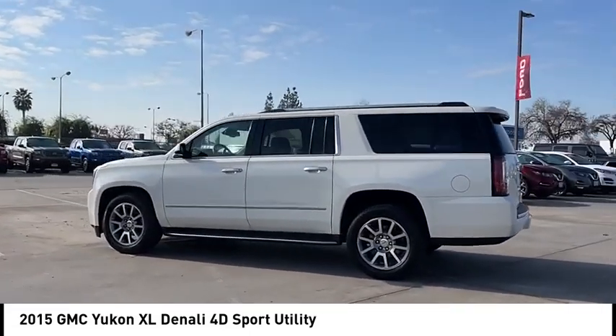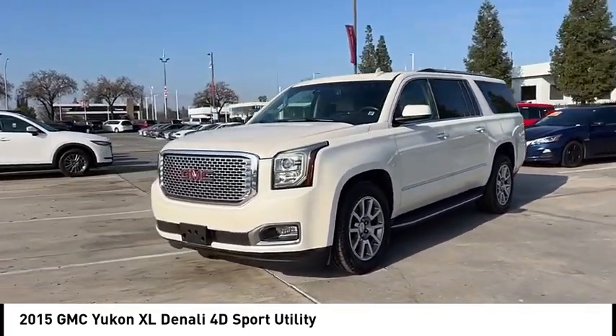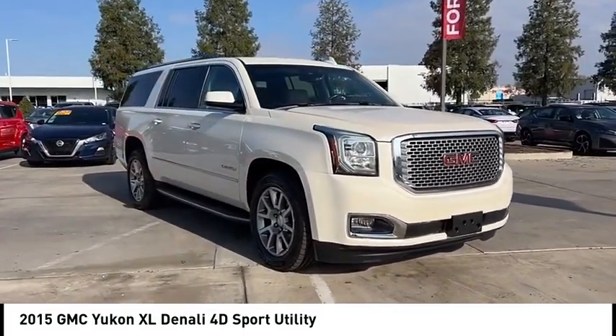Here are some of this vehicle's great options: rain sensing wipers, electronic stability control, alloy wheels, rear spoiler, power rear lift gate, brake assist, traction control, remote keyless entry, and fog lights.